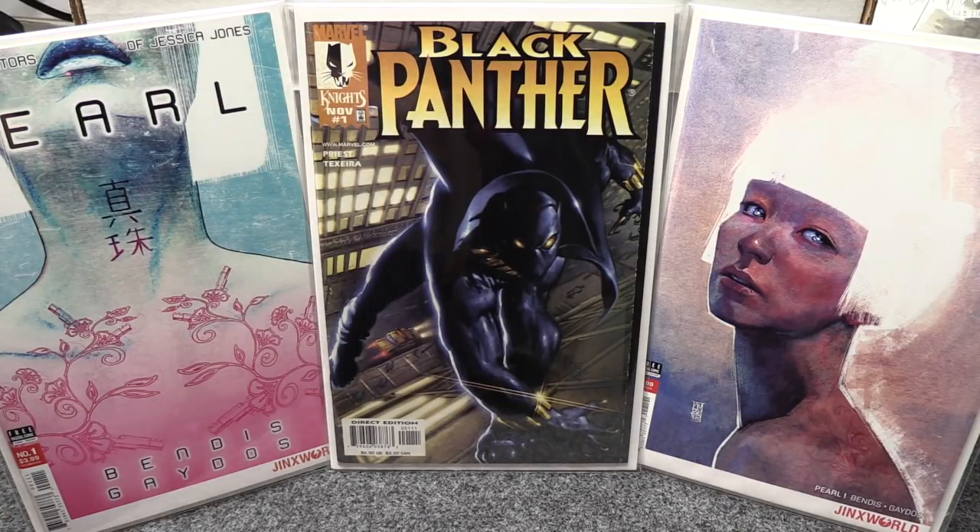I'm gonna end on Batman Last Knight on Earth number one, which I didn't get a chance to read before I did my haul video a couple days ago. It was really good and I want to talk about it because there's some really interesting stuff in there. Also, a couple books I didn't show in my last video that showed up in the mail.